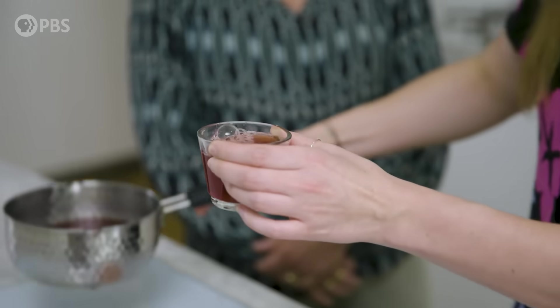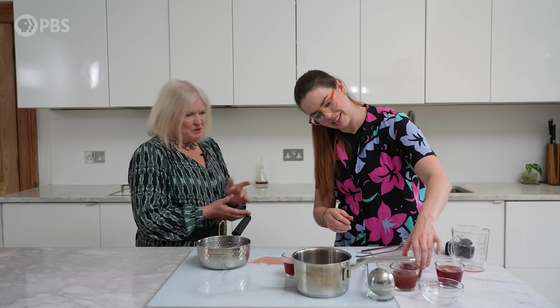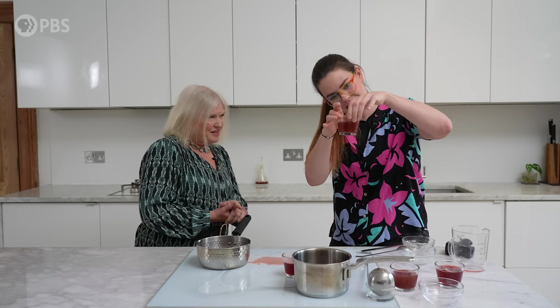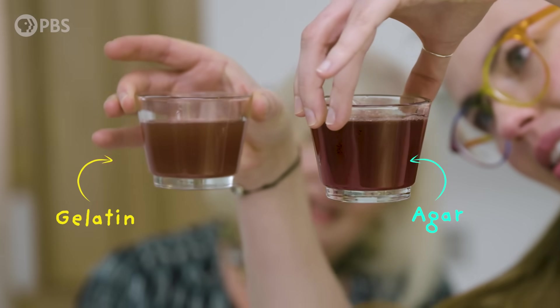Already you can see a clear difference between the two: the gelatin is quite cloudy, while the agar is really nice and clear. Agar is the perfect medium — it's the winner all the way around. It's amazing that the solution to this big scientific problem came from the kitchen. All these men trying to figure it out, and Fanny just said: 'Guys, try this.'